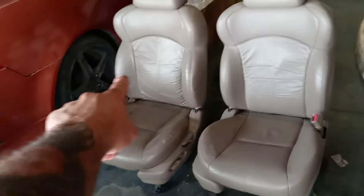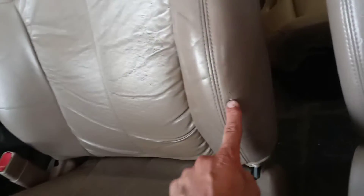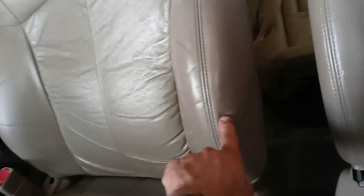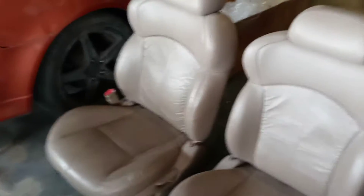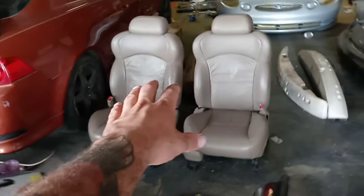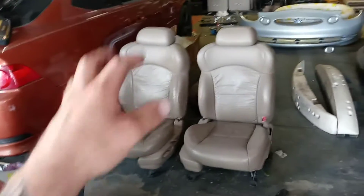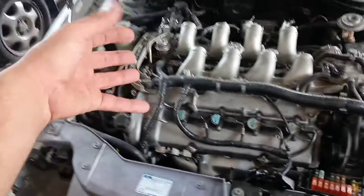We've got some third gen SHO seats — they had 60,000 miles when I bought the car, now 70,000. This little rip on the driver's side seat is the only damage on either seat, but otherwise these are in mint condition. I'm looking to sell both of them — local pickup is $700 for both, or $900 if I have to ship them.